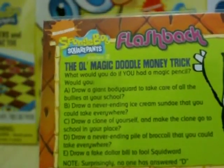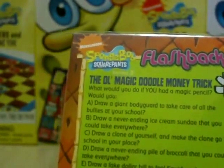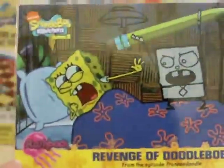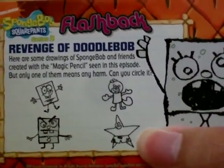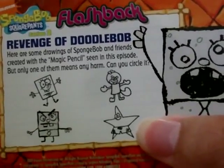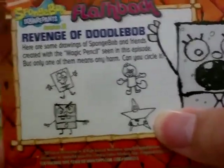If you ask me, I'd take: draw a giant bodyguard to take care of all the bullies at school. I mean, I'm not being bullied or anything, but for me it's just really the most obvious one. Next we've got Revenge of Doodlebob - the evil Spongebob. This is another quiz: here are some drawings of Spongebob and friends created with the magic pencil. But only one of them means any harm - can you circle it? It's really obvious, it's even in a different shade of color. That's card 33.